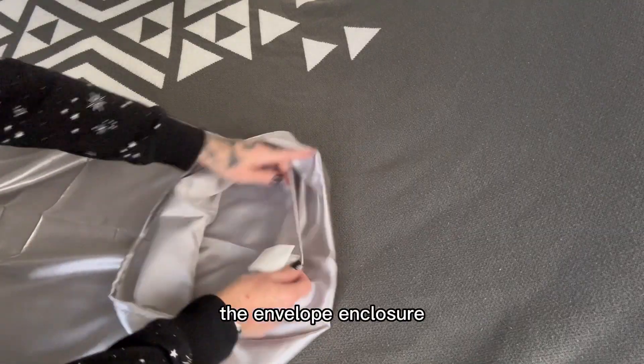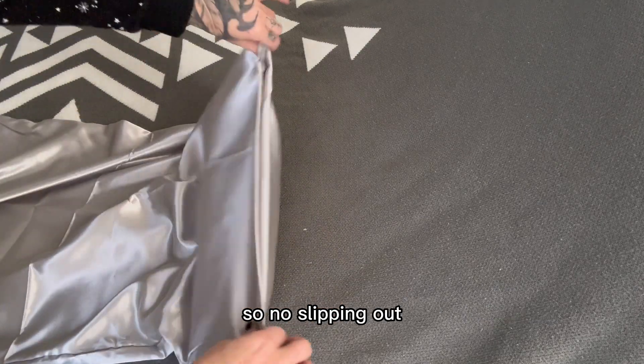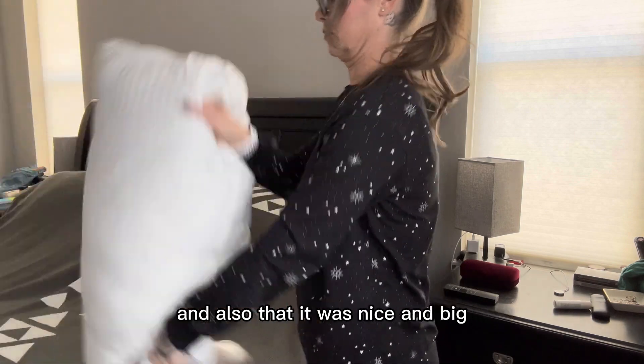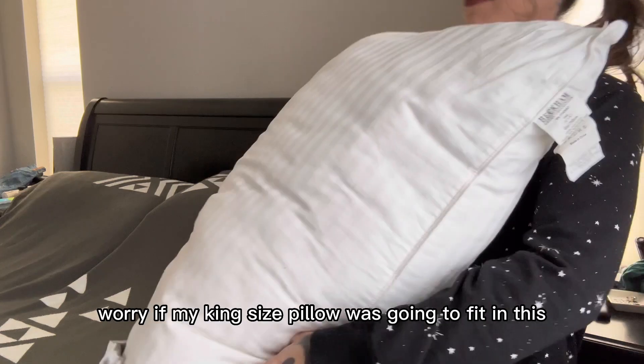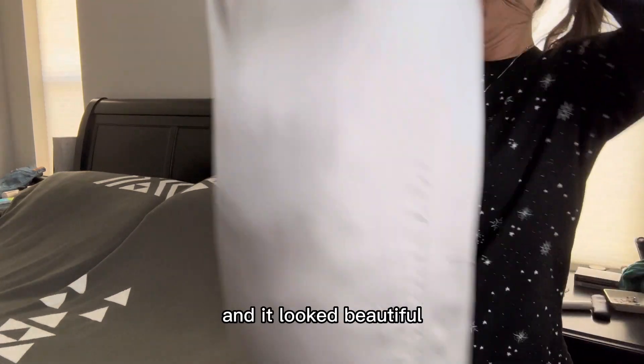The envelope enclosure is designed to keep your pillow in place all night long, so no slipping out. I loved how the pillowcase was easy to put on and also that it was nice and big. I didn't have to worry if my king-size pillow was going to fit in this, because there was plenty of room and it looked beautiful.